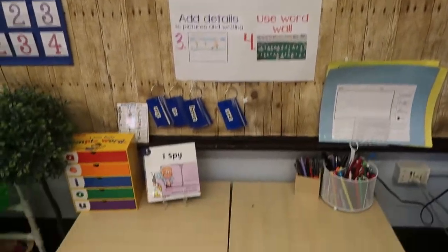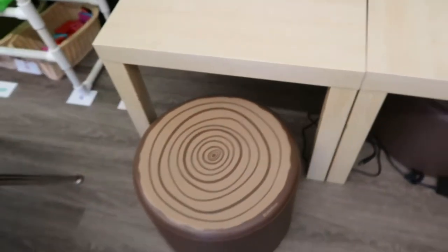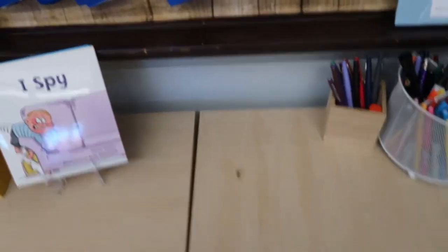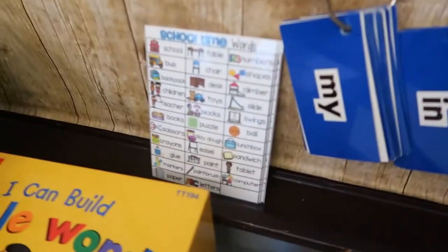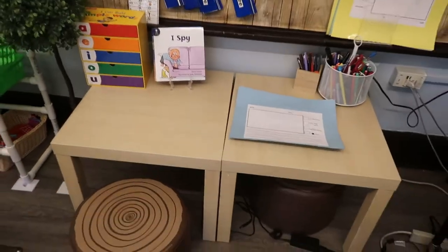This here is our writing center. The table is from Ikea and we just use these little Lakeshore trunks for seating. It's going to be paper here once they're here. And these little dry erase writing templates I just put on construction paper and laminated — and then they can use this for writing. That's our writing center.